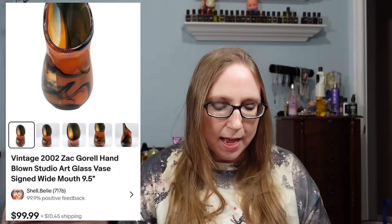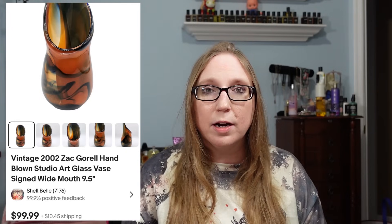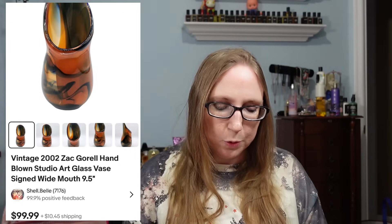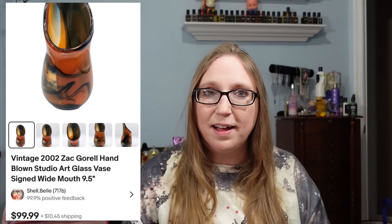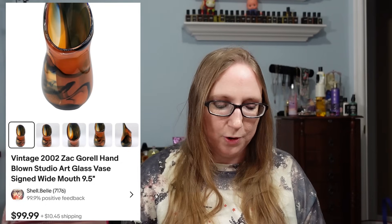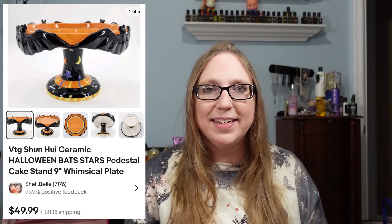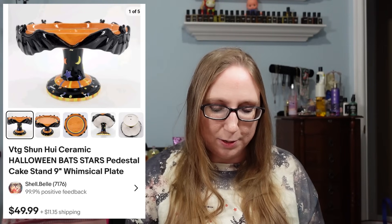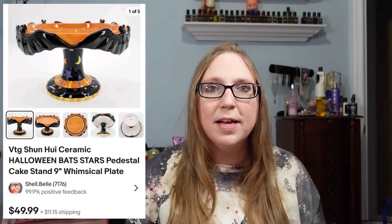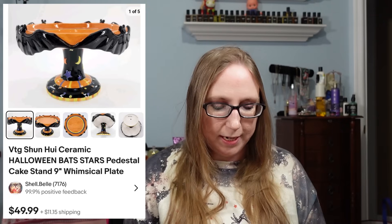Another Goodwill find from our last visit — a beautiful art glass vase signed by Zach Gorel that sold for $99.99. I think we paid $6 or $7 for it. I also sold a Halloween-themed cake stand with bats and stars for $49.99, which came from a yard sale.